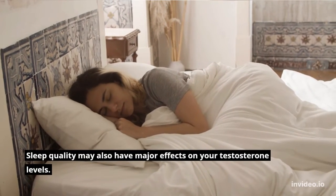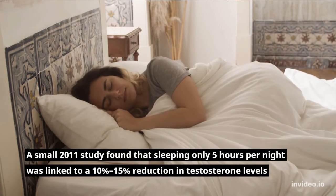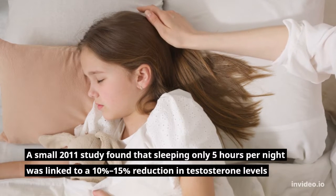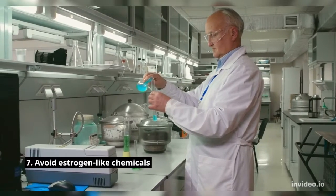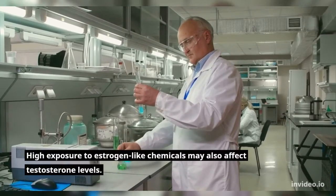Number six: get plenty of restful, high-quality sleep. Sleep quality may also have major effects on your testosterone levels. A small 2011 study found that sleeping only 5 hours per night was linked to a 10% to 15% reduction in testosterone levels.